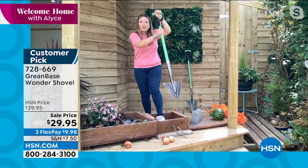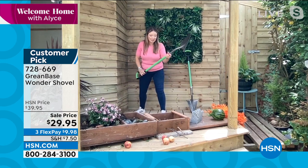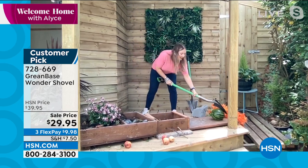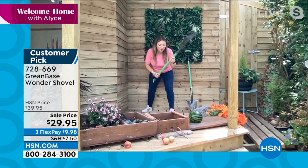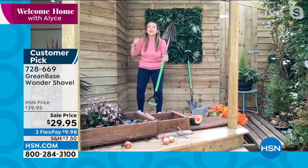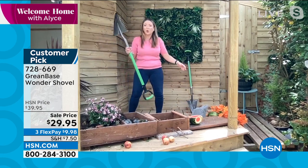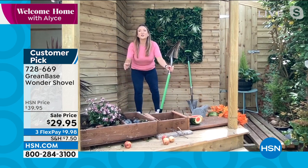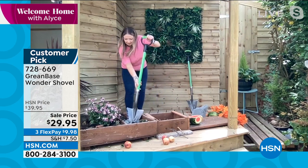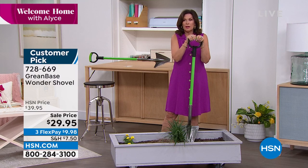Lorna just broke a tough root — that pointed tip is not just for weeding, it's for breaking through roots and all the tough jobs. To show its strength: remember, three and a half pounds, reinforced fiberglass — she cut through and picked up a cinder block. She also cut through a melon in seconds with the slicing blade. In the UK they call it their best-kept secret because it's so strong but so lightweight. Every review is five stars, and it took an entire year to get this back to HSN. About 3,500 left for the season.